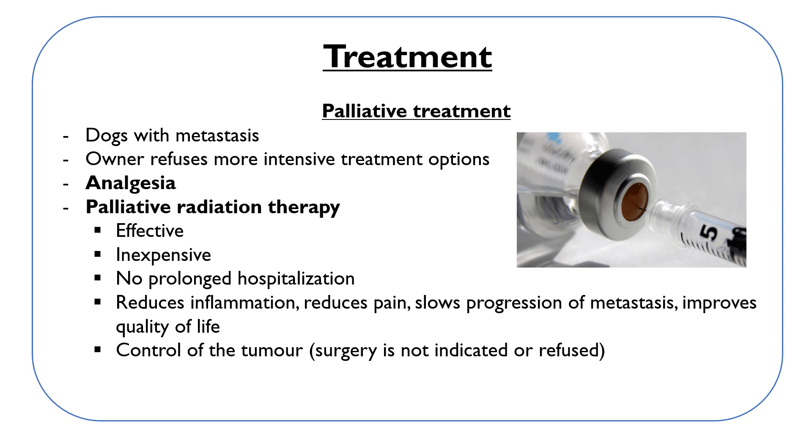Depending on the information gathered about the dog, we have two options: palliative treatment or curative treatment. Palliative treatment is indicated for dogs with metastases or when the owner does not want to pursue more intensive treatment options. In this case, we only make the dog comfortable without increasing survival time.